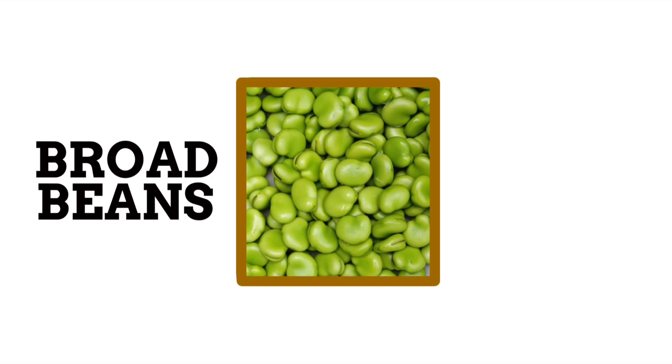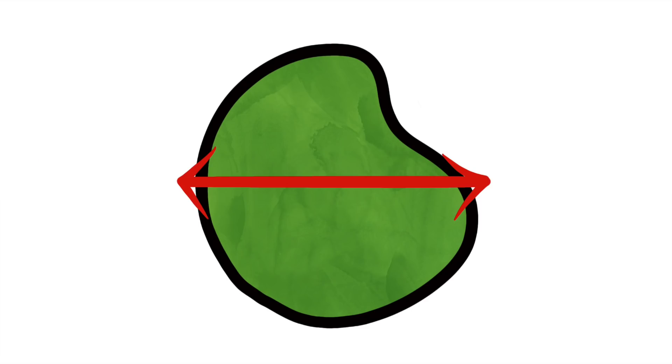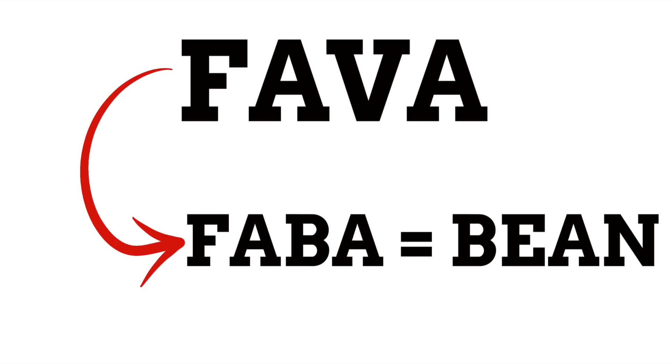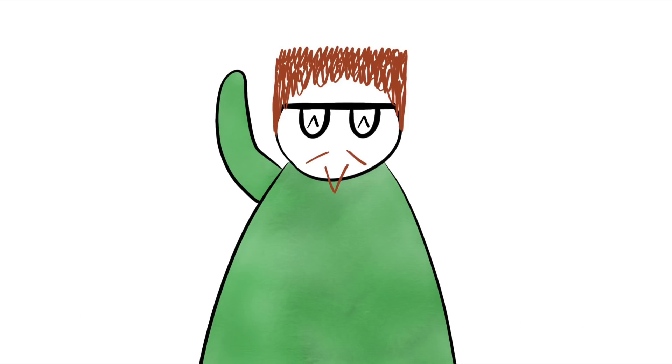Carrying on with beans, in the UK these are known as broad beans, most often seen sleeping in their blankety beds. 'Broad' of course means wide in size, and these beans do have somewhat wide pods, so that's likely where the name comes from. In the United States they're known as fava beans. This more exotic-sounding name derives from the Italian word 'fava,' which itself comes from the Latin 'faba' meaning simply 'bean' — so in the USA they can be seen as being called 'bean beans.'